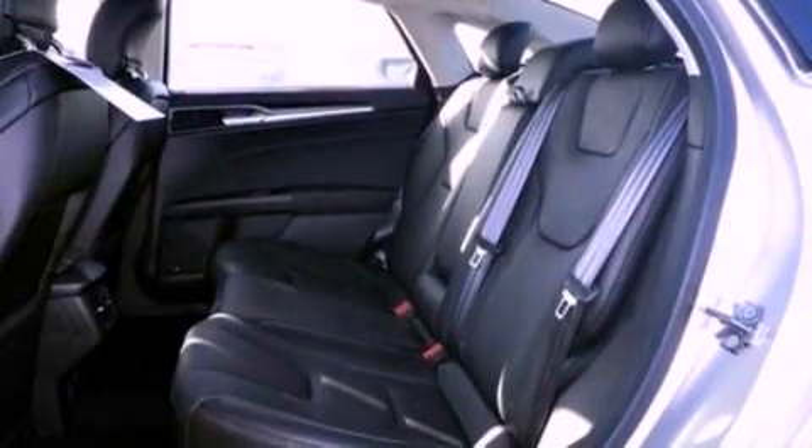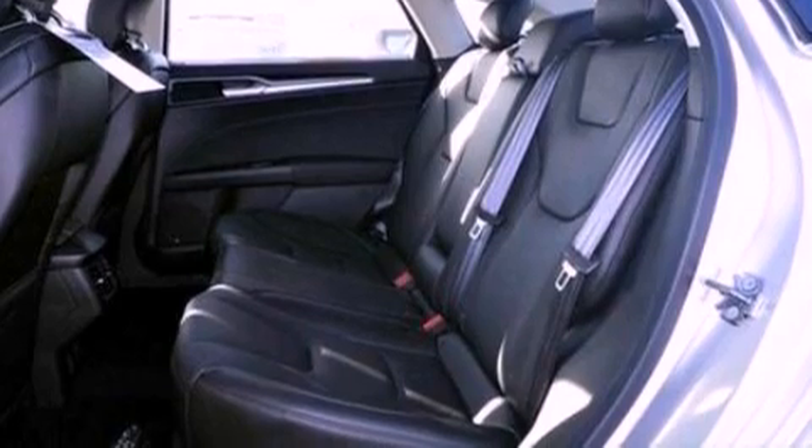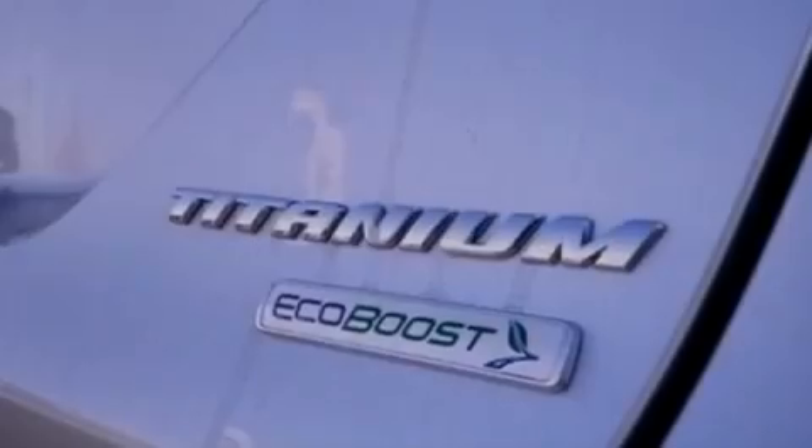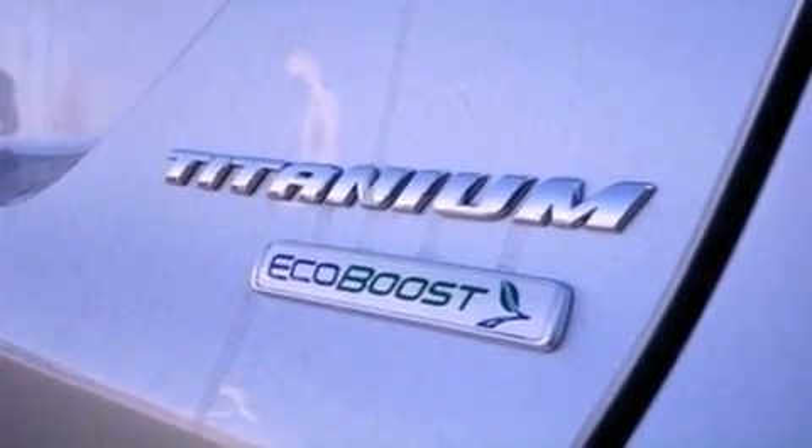The following features are included: steering wheel mounted gear shift, side curtain airbags, and heated seats that can warm you up in seconds, keeping you and your passengers comfortable the whole trip.